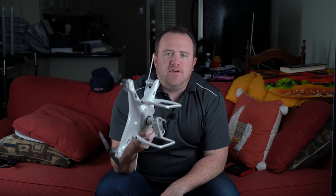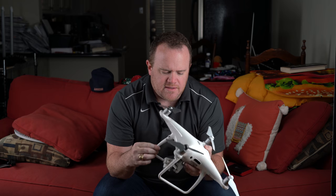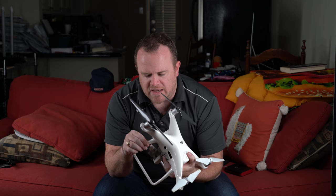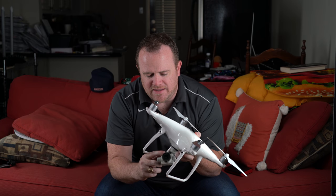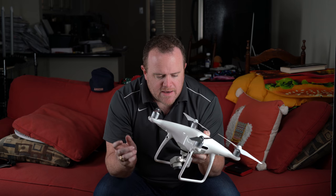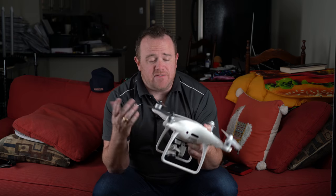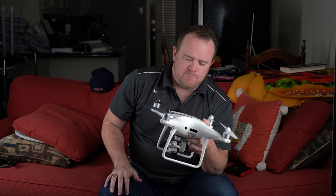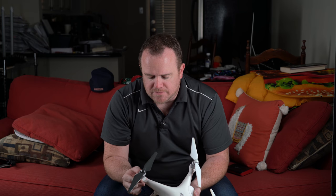This is a DJI Phantom 4 Pro. This thing has been with me on three or four continents. It shoots 4K video, has a 20 megapixel sensor with a mechanical shutter, which is great. It flies great, is surprisingly durable — I'm kind of surprised I haven't killed it yet. I've been really happy with the video and the photos.